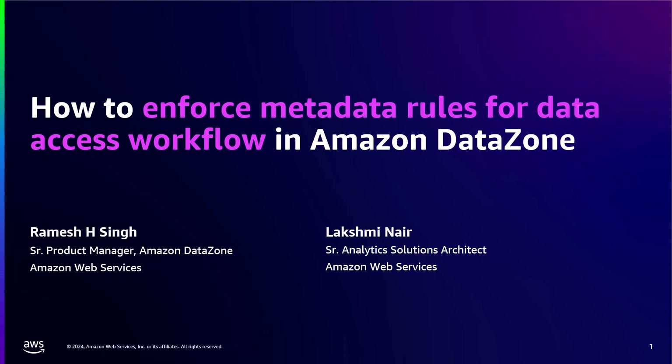Hello, everyone. I'm Ramesh and I'm a Senior Product Manager at AWS. Hello, everyone. My name is Lakshmi. I'm a Senior Analytic Solutions Architect at AWS.